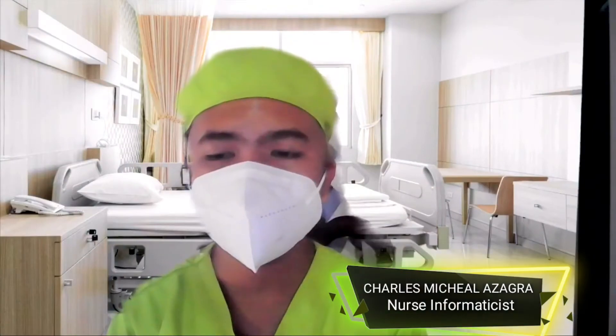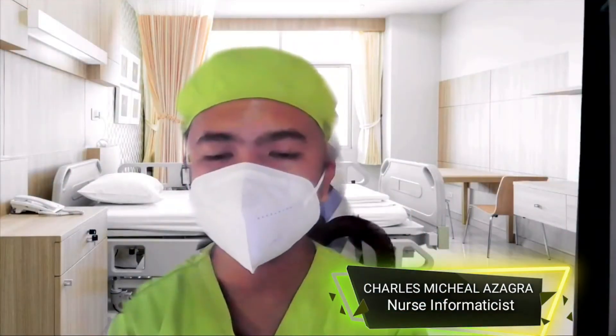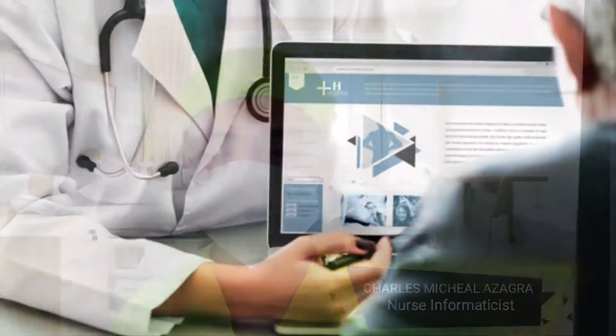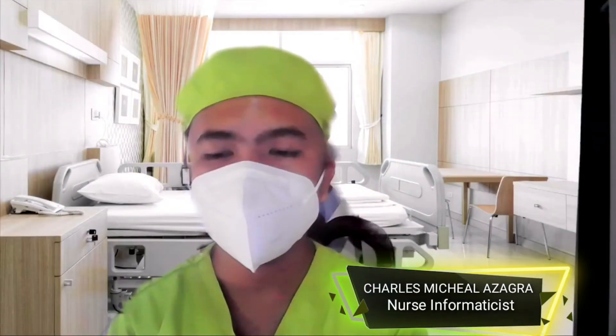Additional EHR benefits include securely sharing electronic information with patients and other clinicians, helping providers more effectively diagnose patients, reduce medical errors, and provide safer care. It also improves patient and provider interaction and communication as well as healthcare convenience, and enables safer and more reliable prescribing.